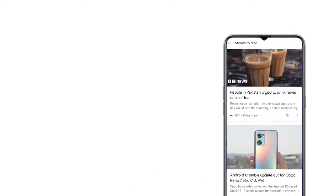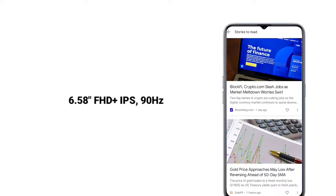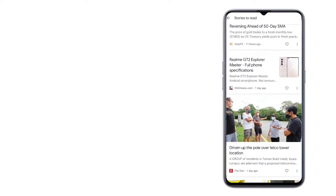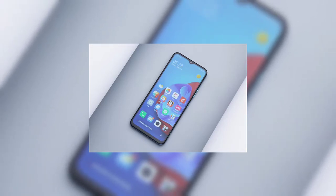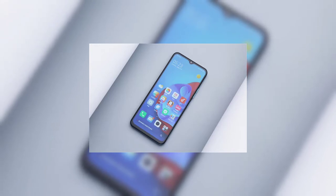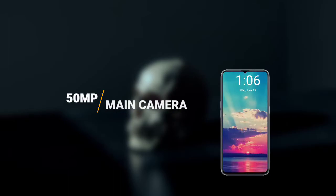The Coolpad Q20S has a 6.58-inch IPS LCD display with a 90Hz refresh rate. The phone has a front 8-megapixel camera, while the Realme V20 has a 5-megapixel front camera — so the Q20S is better there. The main camera of the Coolpad Q20S is 50 megapixels, compared to just 13 megapixels on the Realme V20.